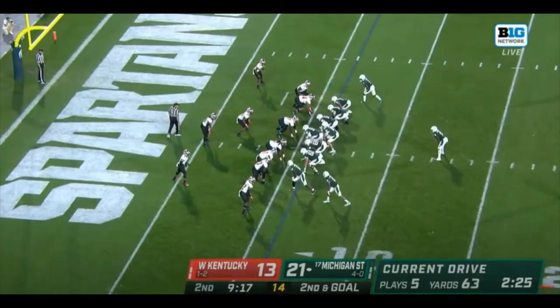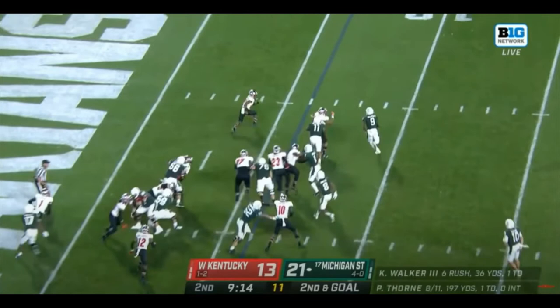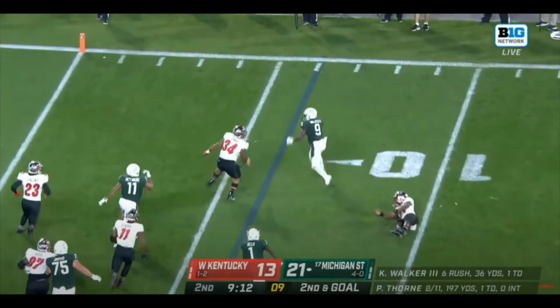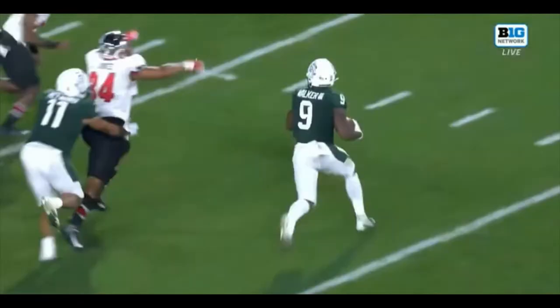You know how I always talk about running backs — when they're special, they create yards for themselves. Here's Walker doing just that. On this zone run, he presses inside first before bouncing to the outside. Two defenders try to get him down, but he takes away that inside hip just enough to avoid the tackle, stays on his feet. Then watch him against number 34 — stiff arm, contact balance, and the athleticism and wherewithal to reach for the touchdown. That's a special running back creating on his own and making a play.